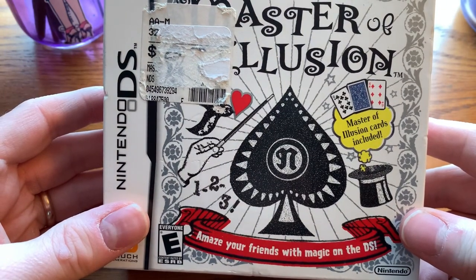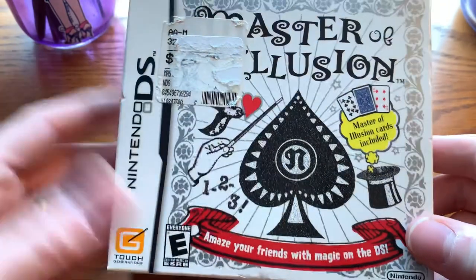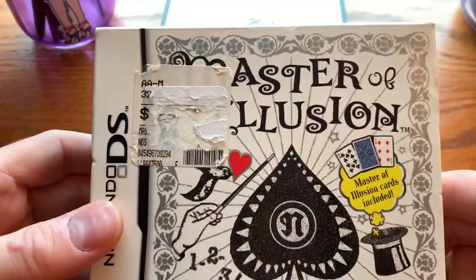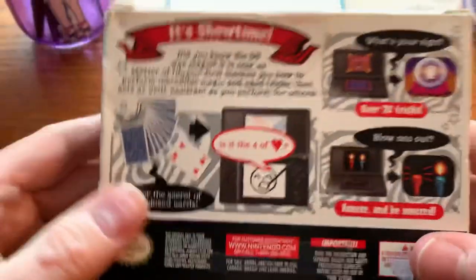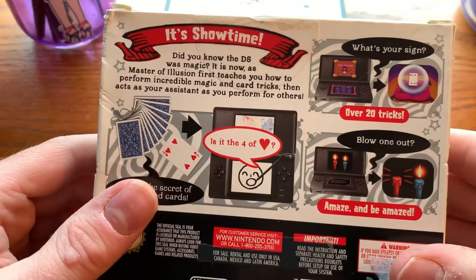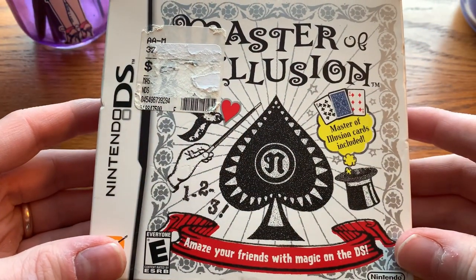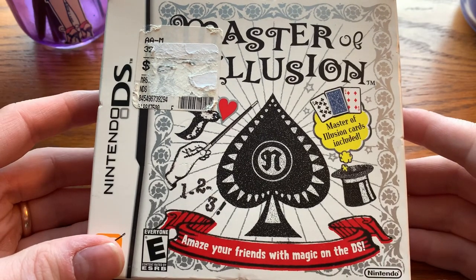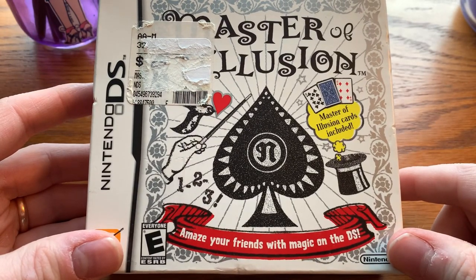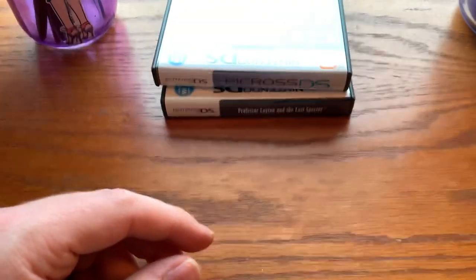Master of Illusion — this is not illusions, Michael. You can learn to be a magician; it comes with a deck of cards. I got mine pretty inexpensively. It's not for me — I'm not a magician — but again, it's an interesting range of game for the DS, particularly from Nintendo, as this was published by Nintendo. Everything inside this box is still sealed. It could probably stay that way — that's fine.